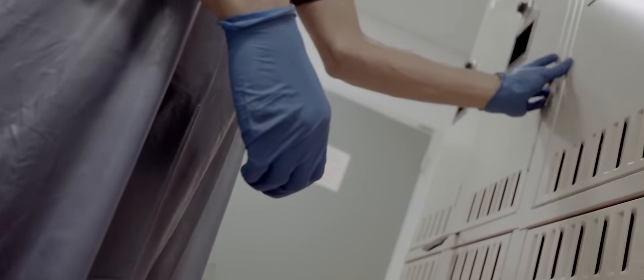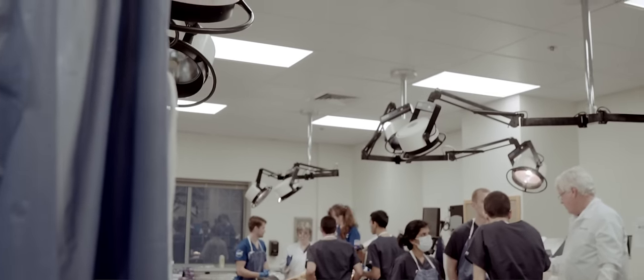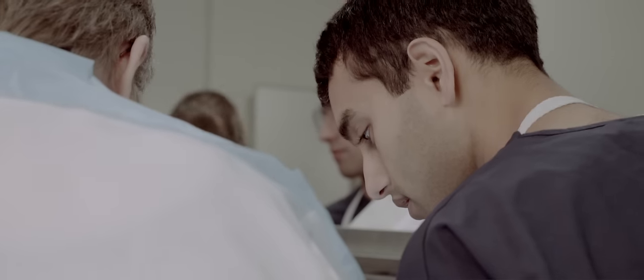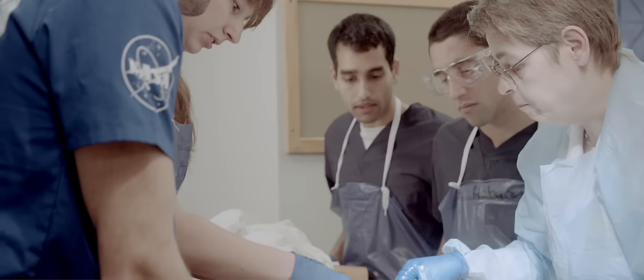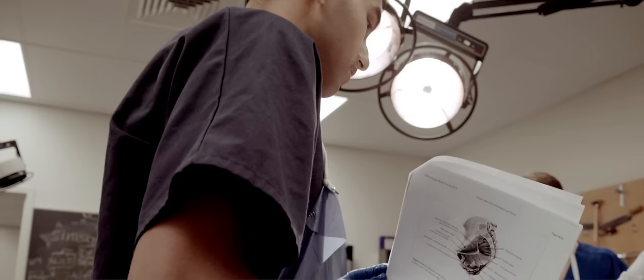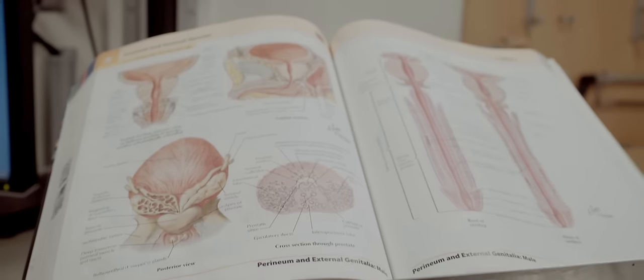I'm actually right now taking a human anatomy class. We are dissecting cadavers, and it's something that I never expected I would have in graduate school, but it's been a really fascinating experience — I've learned so much from actually seeing inside a human body. The more that you know about how the body works, all of that gives you intuition about the things that you're working on, and allows me to get a better handle on what different variables to look at.